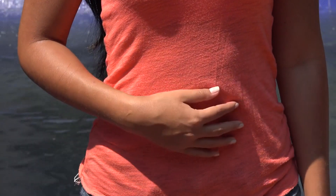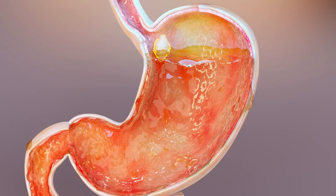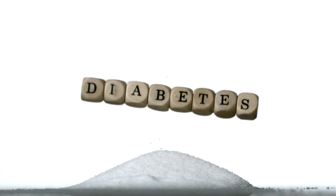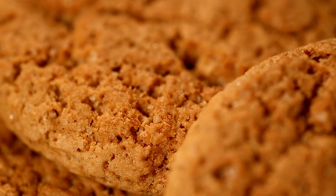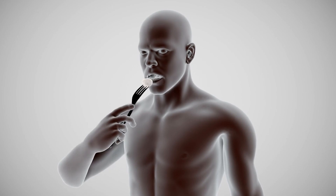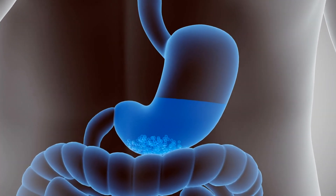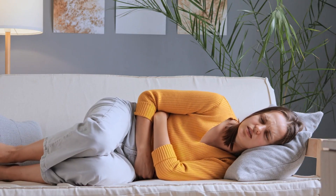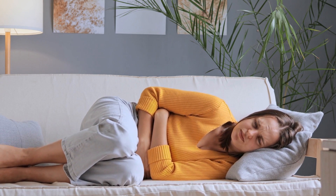Prediabetes symptom number 4: indigestion and stomach discomfort. You know those days when your stomach feels bloated, you have gas, feel full quickly, or experience heartburn? It could be another sign of prediabetes. Researchers have found that these symptoms are more common in people with prediabetes. High blood sugar can affect the vagus nerve, which controls stomach emptying. When it's not working correctly, food stays in the stomach longer than it should, causing a condition called gastroparesis. If you notice these digestive issues frequently, talk to a doctor.